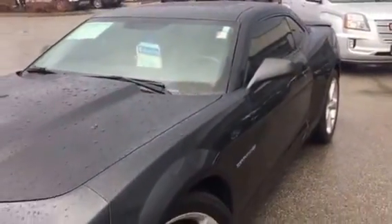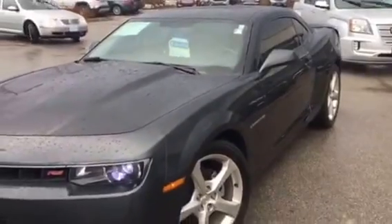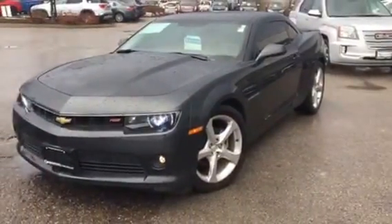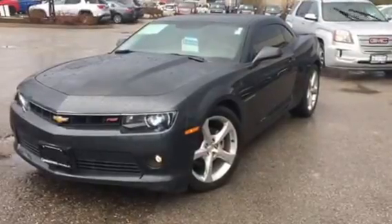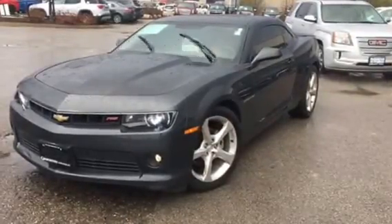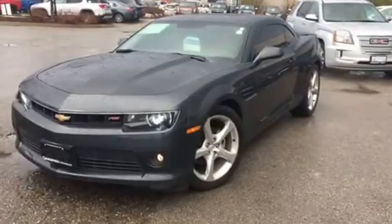Rinaldo, if you'd like to arrange a time to come and view and road test the Camaro, please contact me. My number is 905-877-6944, extension 244, or you can reach me at my email pmancini@georgetownchev.com. Thank you very much, bye now.